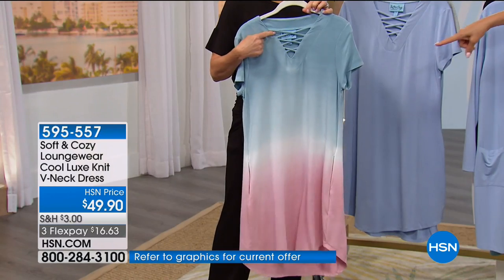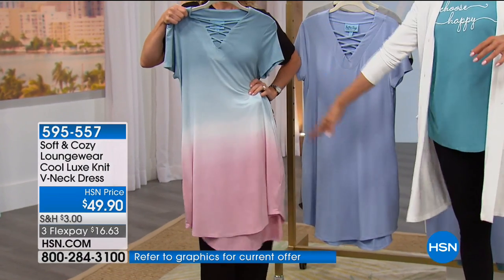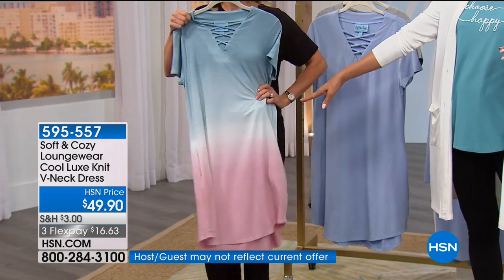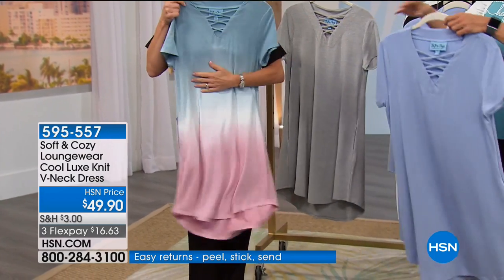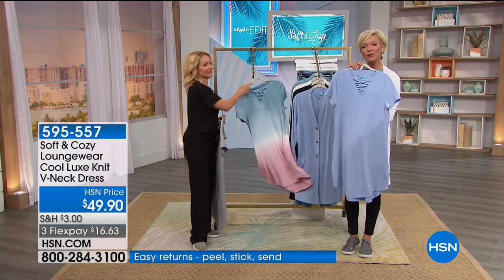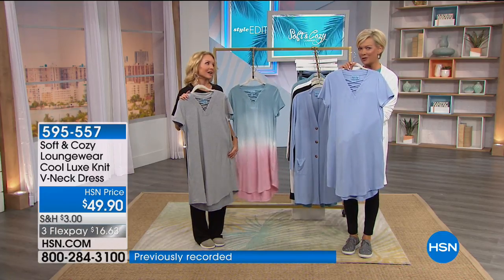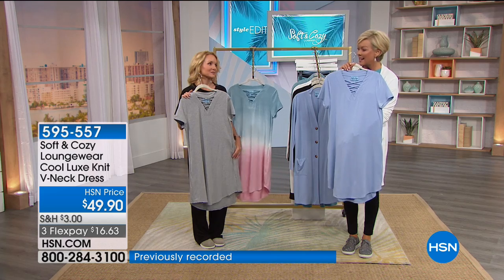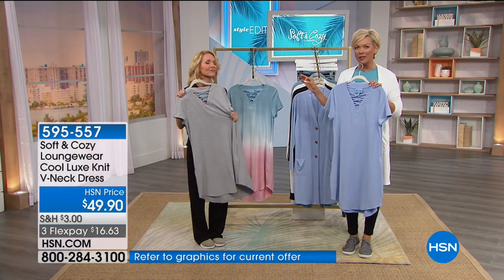That V-neck is so flattering. Last call on the seafoam ivory pink combo — extra small through 3X in all choices with the exception of this one, which is totally gone. But this soft blue is just a very flattering color on most everybody's skin tones. And gray is always a great choice too — such a perfect neutral.